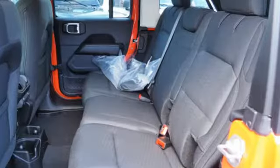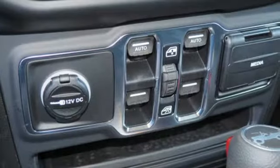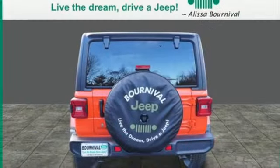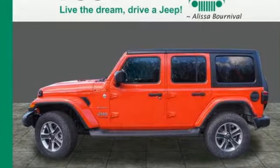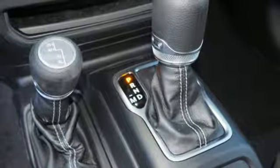It boasts an impressive list of features like these: turbo inline four-cylinder engine, dual-zone climate control, streaming audio, configurable instrument gauges, heated steering wheel, power heated mirrors, external memory control, Targa sunroof, Wi-Fi hotspot, and automatic transmission.